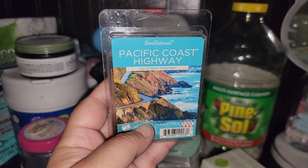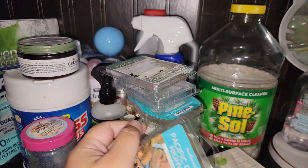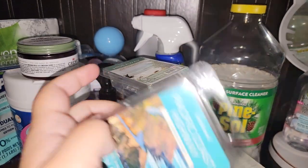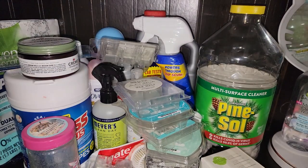Sensationals again — Pacific Coast Highway, California Dreamin'. I thought I'd like this, but it does not compare to By the Pool. I probably won't get this one again. It's just not as good as By the Pool or Palm Trees and Ocean Breeze. I'd rather spend my coins on those.